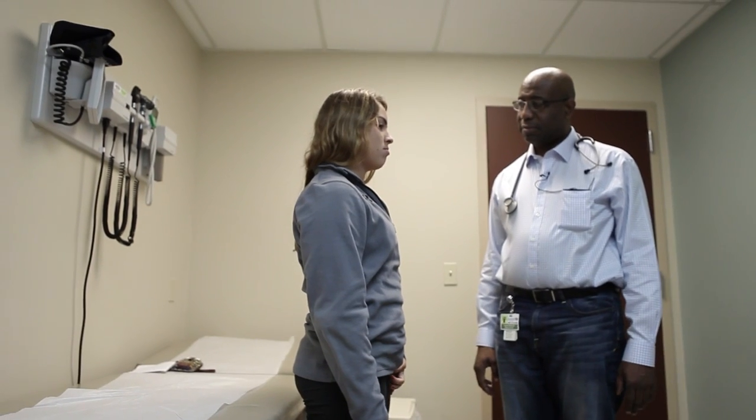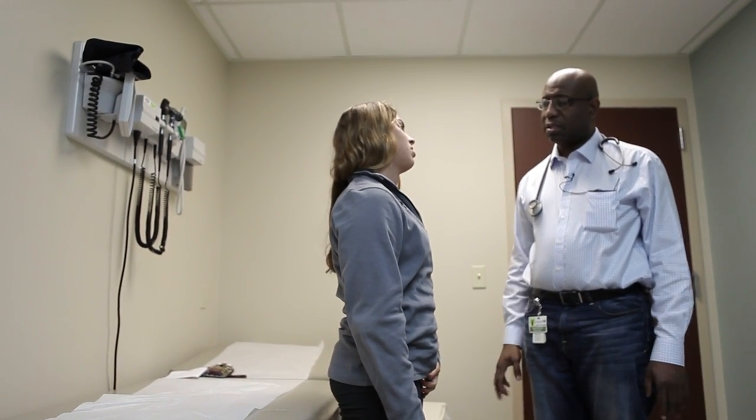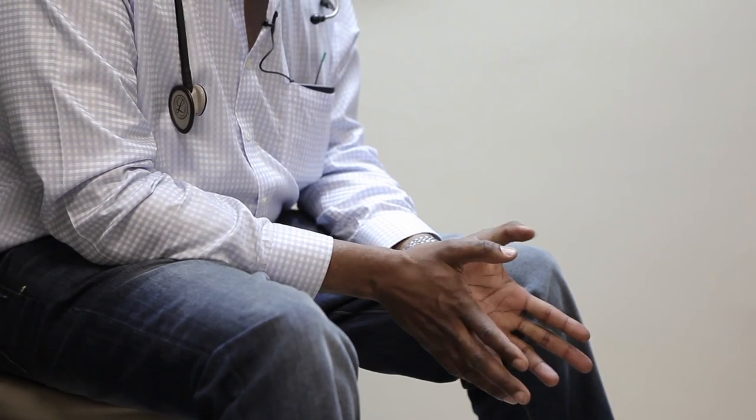My name is Dr. Kester Nedd. I'm the medical director of the concussion clinic at the University of Miami Miller School of Medicine, and I've been with the clinic from its inception.